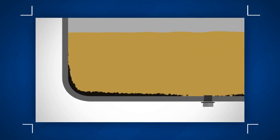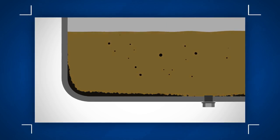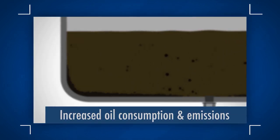Over time, chemical compounds and engine oils break down, causing the oil to oxidize. This results in a build-up of sludge particles. It can result in increased oil consumption, increased emissions, and loss of power.